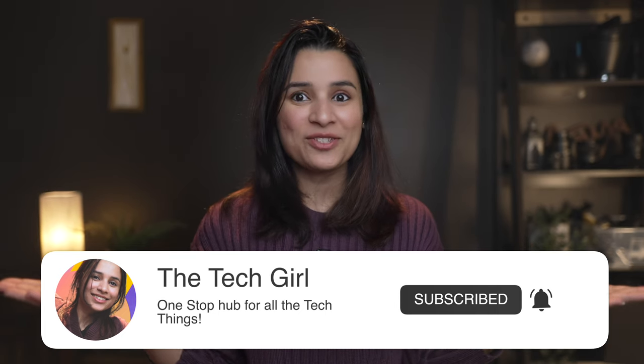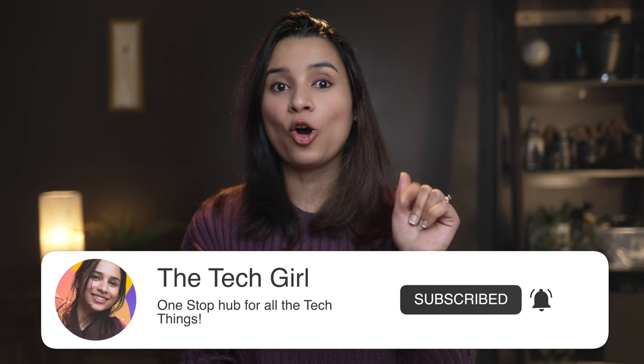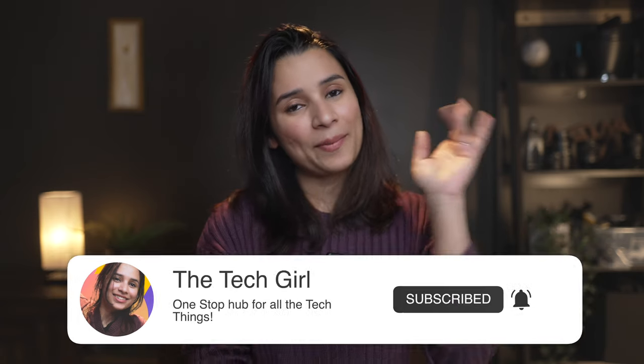That's everything for this video — I hope it was useful. Please like and subscribe to the channel, and click the bell icon for all notifications. I'll see you in the next one. This is Anjana, bye!